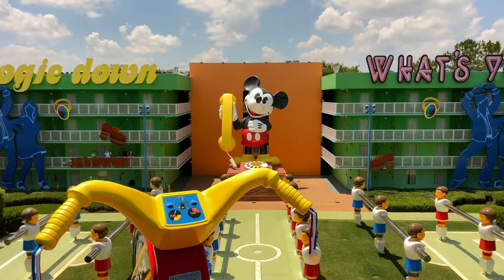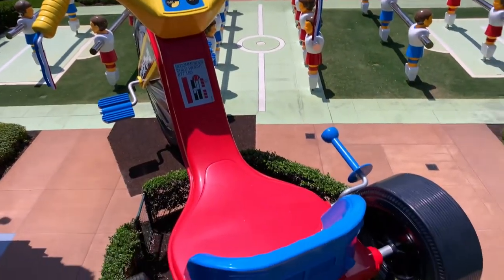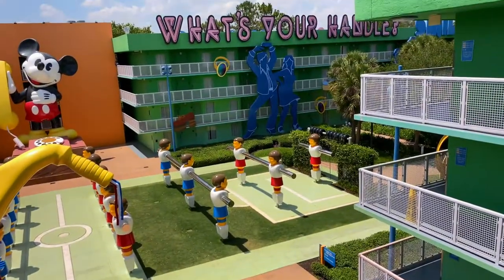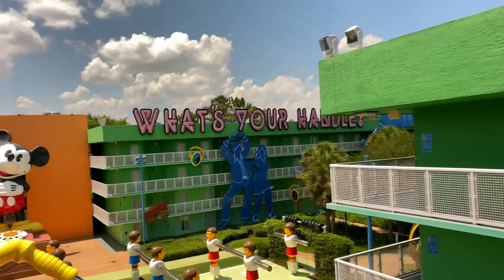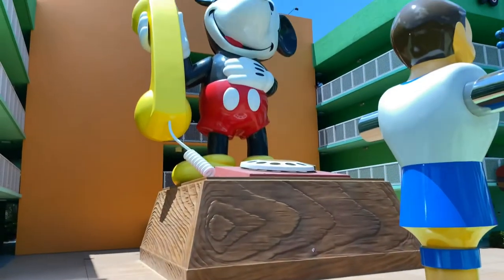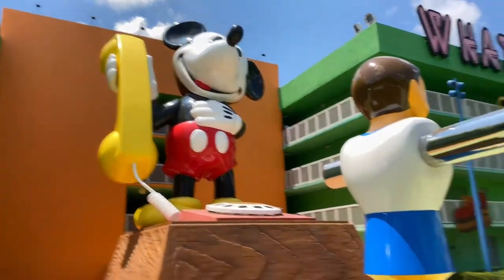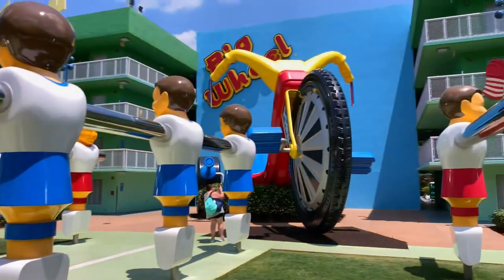Here we are in the classic 70s where the buildings have platform shoes, mood rings, and phrases like 'polyester.' Also in the classic 70s you have an oversized Mickey phone right across from a big wheel. And if you look carefully, there's even a game of foosball — the players are taller than I am. There's the Mickey phone again — he's got to be over 40 feet tall — along with the giant foosball players and the giant big wheel.